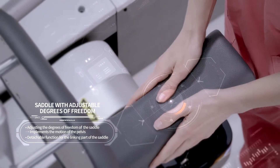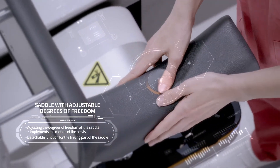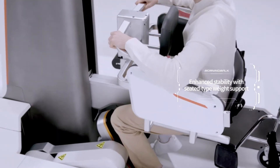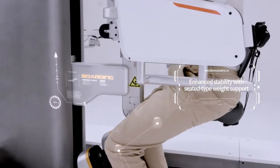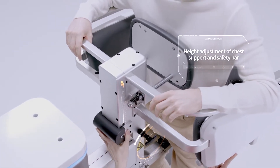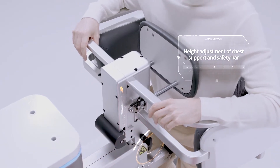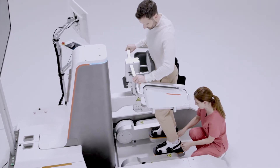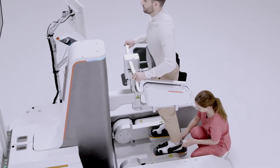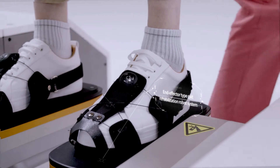Efficient rehabilitation is available by adjusting the saddle according to the patient's condition. A saddle-type weight support system is applied to provide stability. Chest support and safety bar height are adjustable according to the patient's height, and an end-effector-based training method maximizes the effect of rehabilitation training.